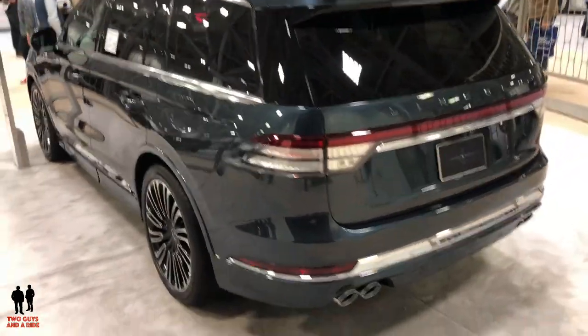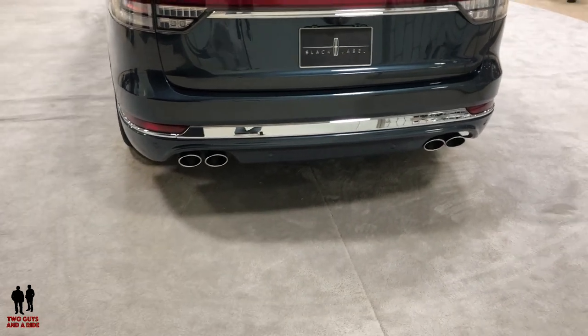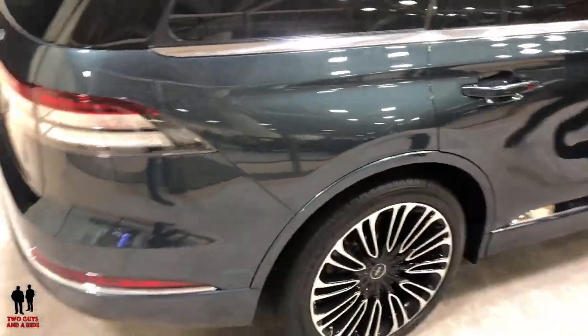Maximum cargo room inside is 77.7 cubic feet and it can tow up to 6,700 pounds. This does come with a power lift gate as well and a multitude of different safety features and options. It also has the panoramic sunroof.